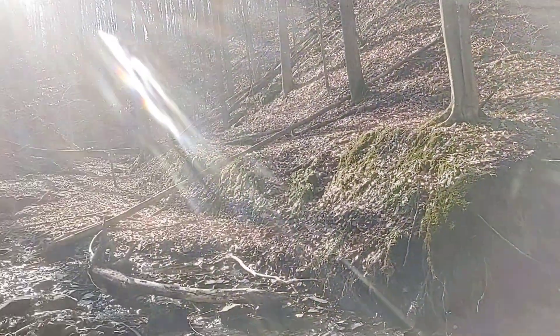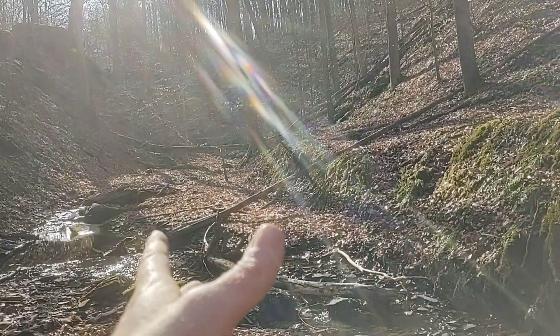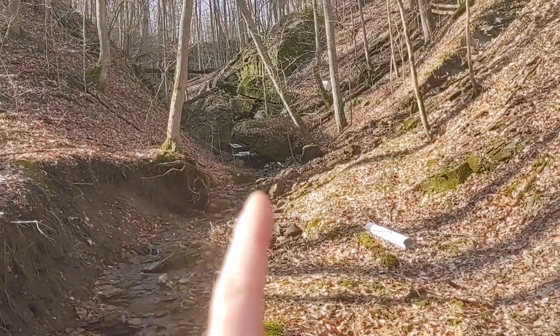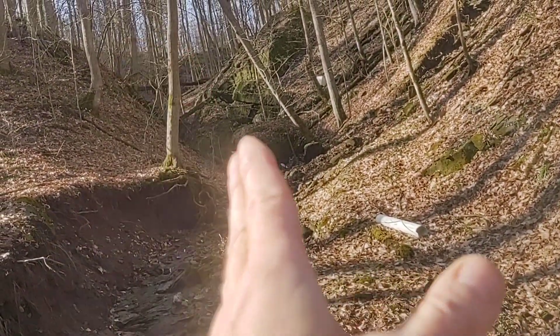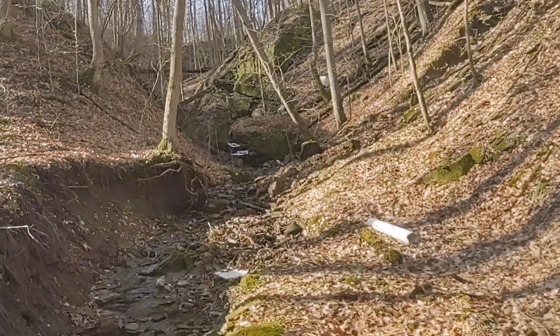This valley forks at this moment. That heads to the possible rock shelter I want to explore, and I'll be going up that way. But first I'm going to head up here. I've been up here before, but I want to show you this waterfall — and there's some dumping, you can see some junk.